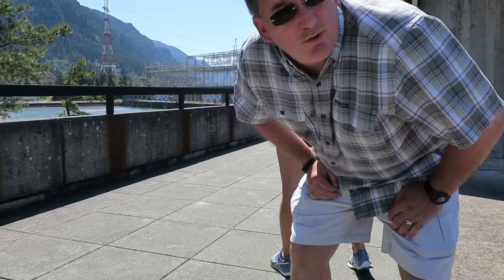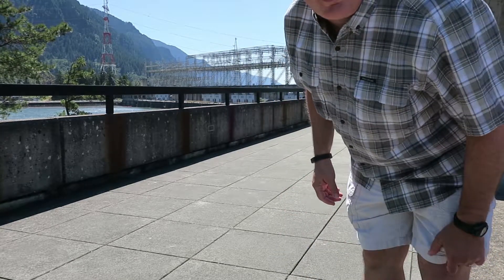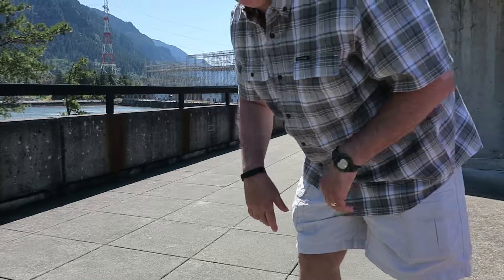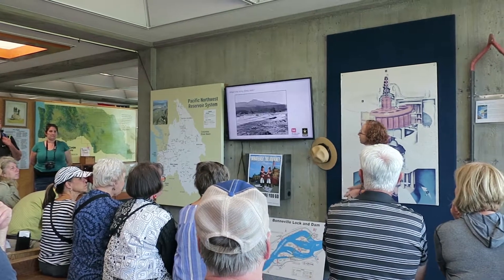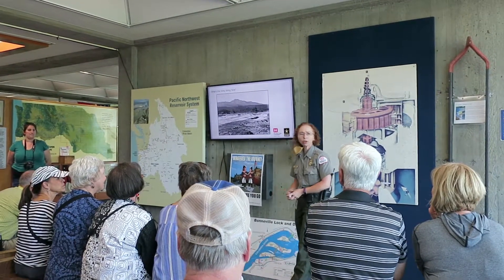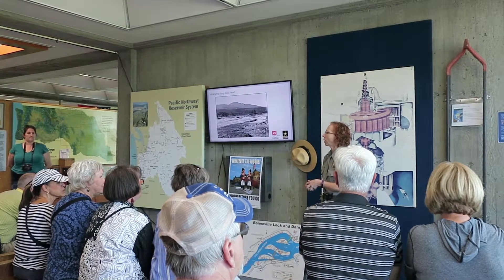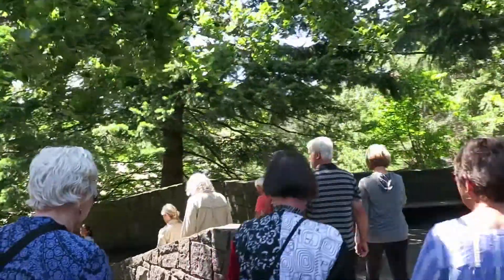We're on top of the observation platform — this is the powerhouse deck. We're fixing to go on a tour. It says US Army plastered on the dam, of all things. The Corps of Engineers is part of the Department of Army and Department of Defense; however, this particular group was also given civil works jobs in addition to its military role. We're about to start the dam tour.